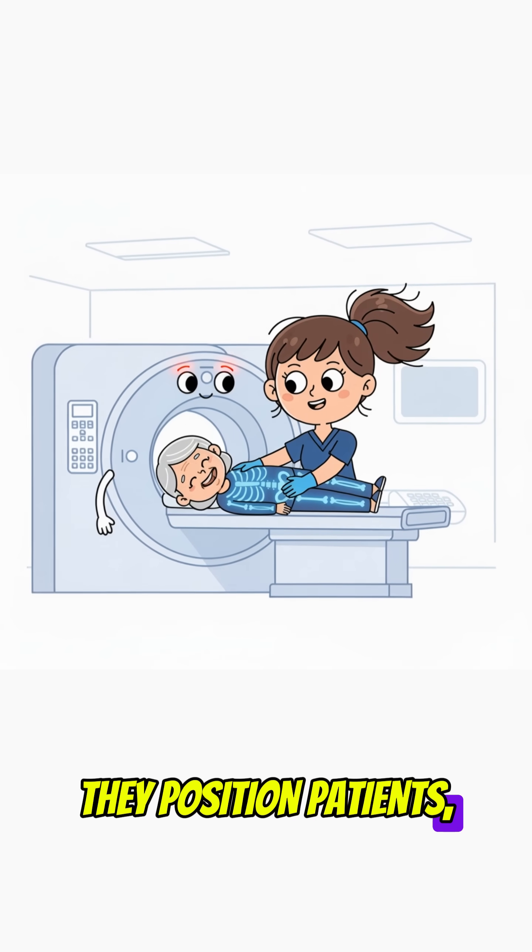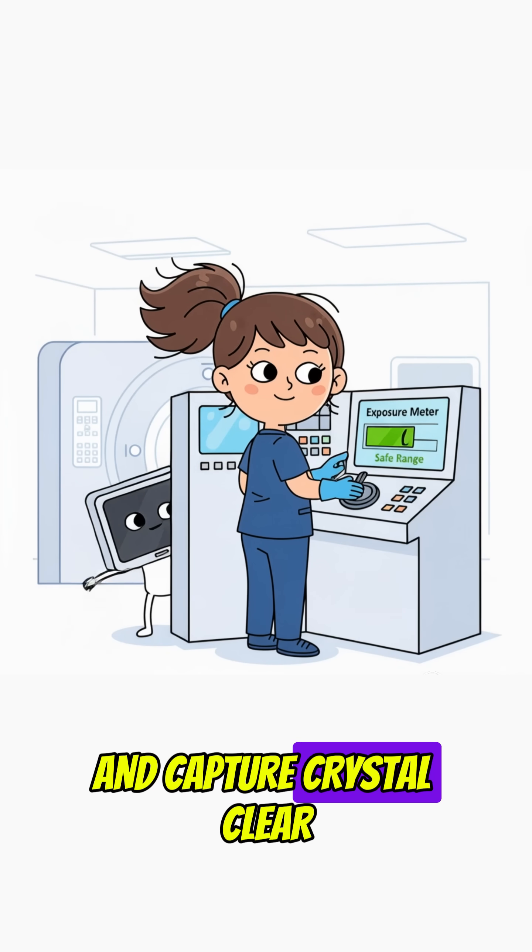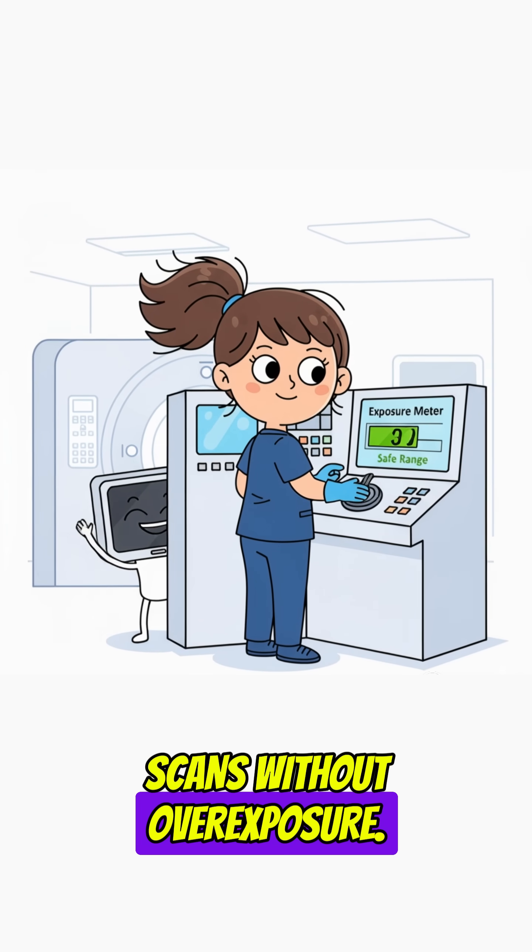They position patients, operate imaging machines, and capture crystal clear scans without overexposure.